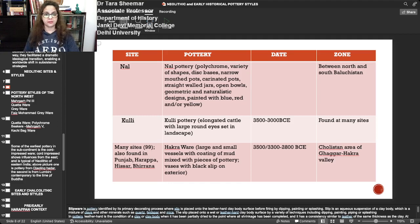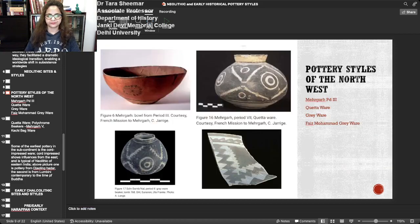A very significant pre-Harappan culture zone is connected with the Hakra ware, which has as many as 99 sites found in Punjab, Haryana, and the Cholistan area. Hakra ware sites have large and small vessels with coating of mud mixed with pieces of pottery vases, and particularly vases with black slip on the exterior. The time period is between 3500–3300 to 2800 BCE, in the Cholistan area of the now dried-up Ghaggar-Hakra river valley.